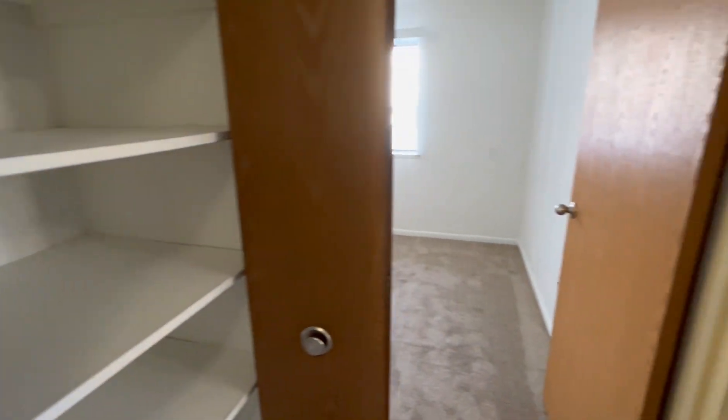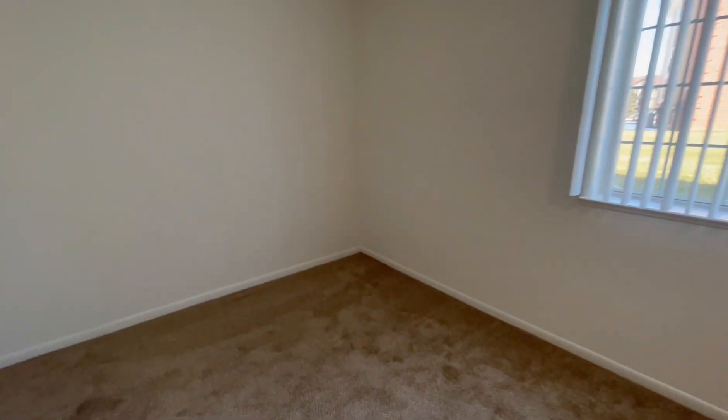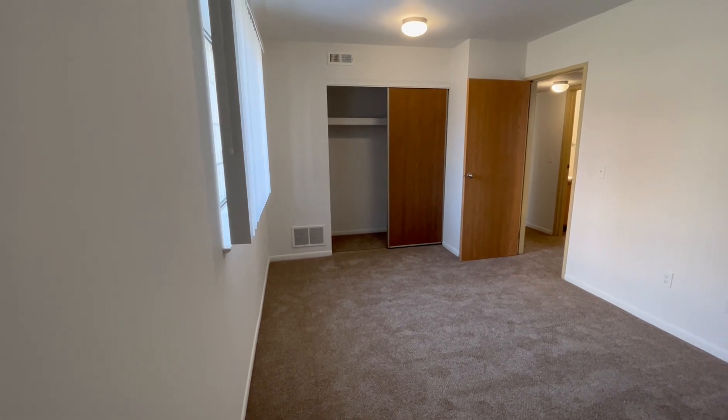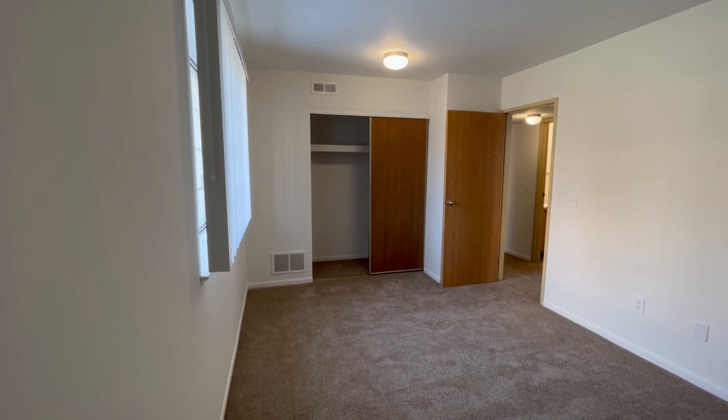Heading into the first bedroom, we do have a large window to allow for lots of natural light to come in. There is a storage closet with a shelf up top. I do just want to point out that our bedrooms can comfortably fit king-size mattresses, as well as most bedroom sets.